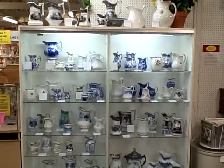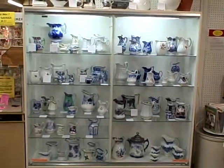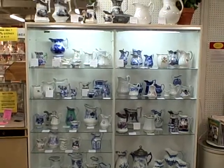This is the Roscoe Antique Mall in South Beloit, Illinois. Today we're featuring a collection of earthenware ironstone china. This is a part of our monthly dealer display.